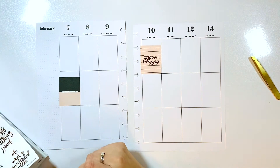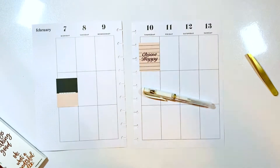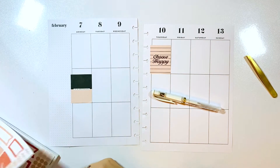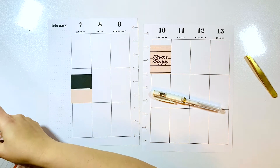The black and peach one says 'Be in love with life' and the other one says 'Choose happy.' I'm pulling out my Sigma Uniball white gel pen to remove some of the lines when I put boxes down and stuff like that.